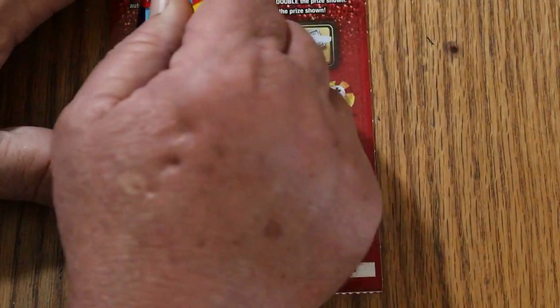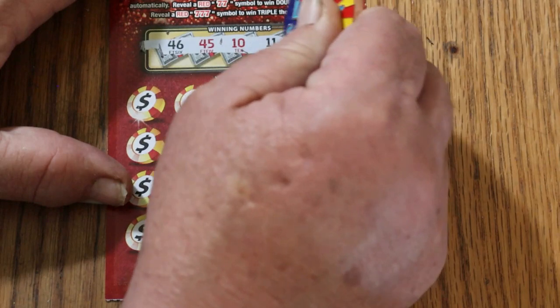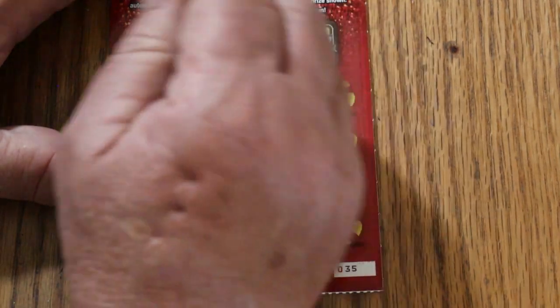It's an easy-to-scratch ticket, which is one of the things I like about it. The numbers stand out, good back contrast, so it's hard to make a mistake.